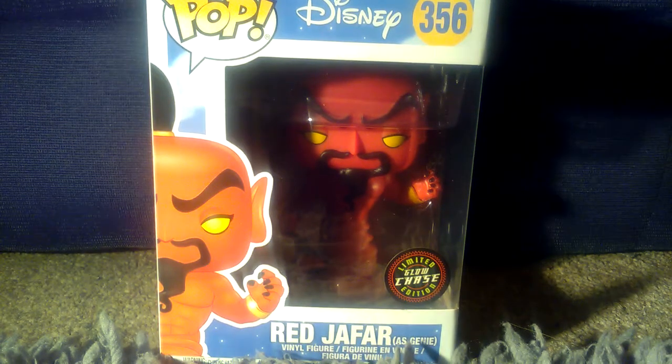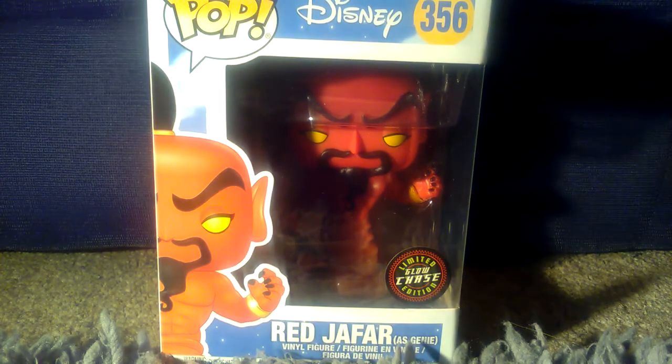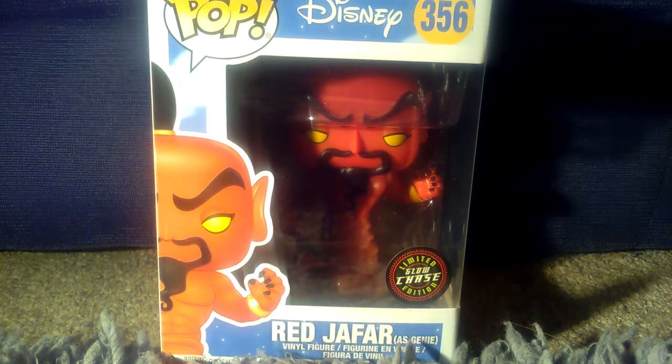Hello and welcome to another episode of G&G News. Today we have the limited edition glow-in-the-dark Red Jafar as the Genie Aladdin Disney vinyl pop figure, which is number 356.